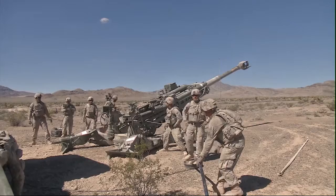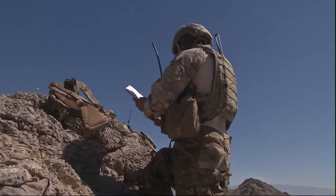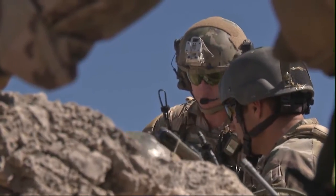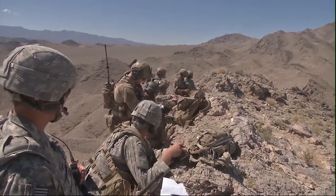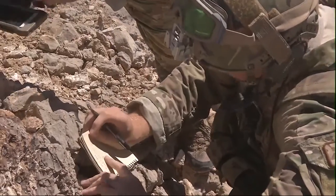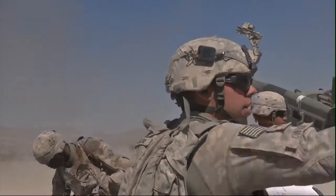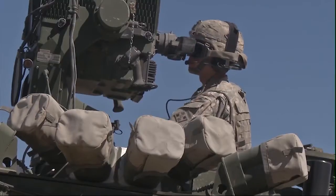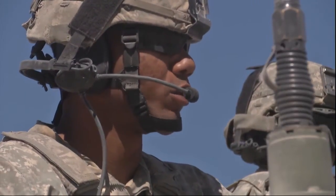So while the howitzers are firing below, the Army and Air Force team up on the ridgeline above. Joint Terminal Air Controllers, or JTAC, manage the airspace, while the Joint Fires Observers request, control, and adjust surface-to-surface fires — in this case, the heavy artillery. The roles on the ground are essentially the eyes and ears for the A-10 Warthogs, who need the suppressing fire.